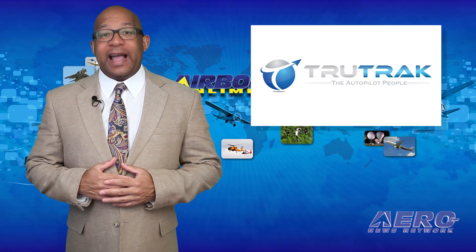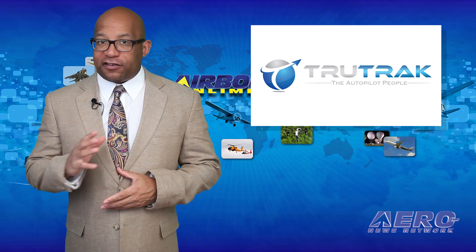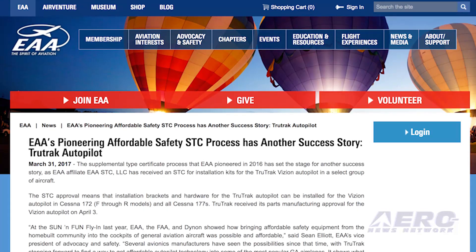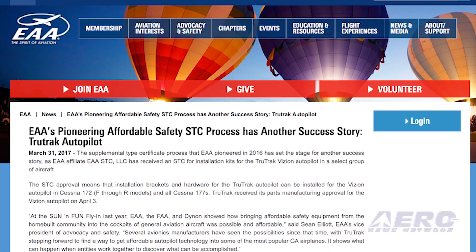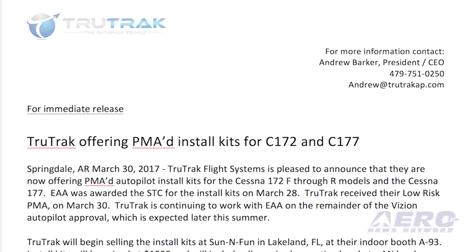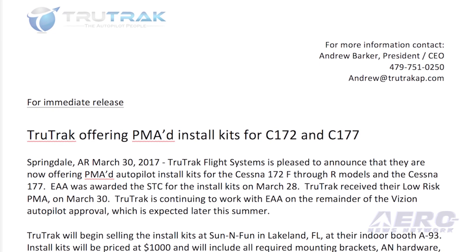Our friends at TruTrack Flight Systems have just announced that they are offering PM8 Autopilot install kits for the Cessna 172F through R models, as well as the Cessna 177. EAA was awarded the STC for the install kits on March 28th. TruTrack received their low-risk PMA on March 30th. TruTrack is continuing to work with EAA on the remainder of the Vision Autopilot approval, which is expected later this summer.